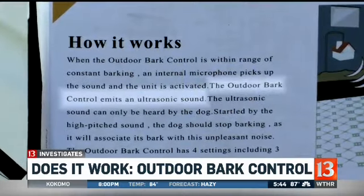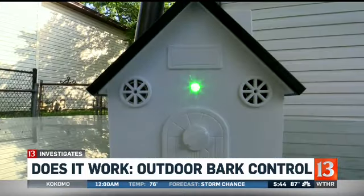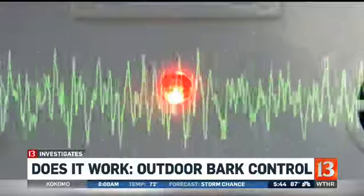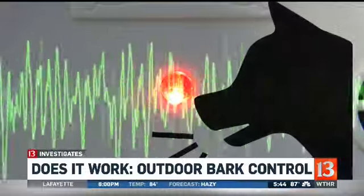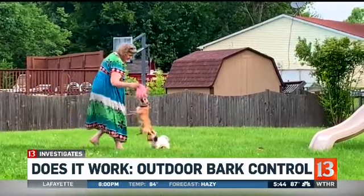The Outdoor Bark Control says it uses ultrasonic sound to stop dogs from barking. The little plastic house has a microphone inside, and when it hears barking it sends out a high-pitched sound heard only by dogs. That unpleasant, startling sound is supposed to get your dog to stop yapping. The question of course: does it work?